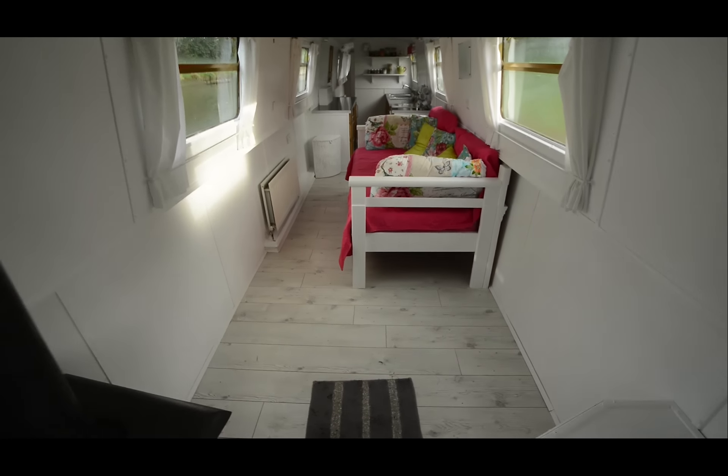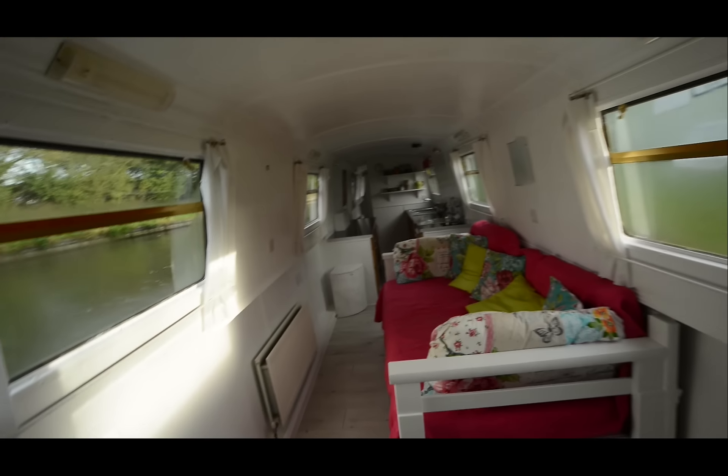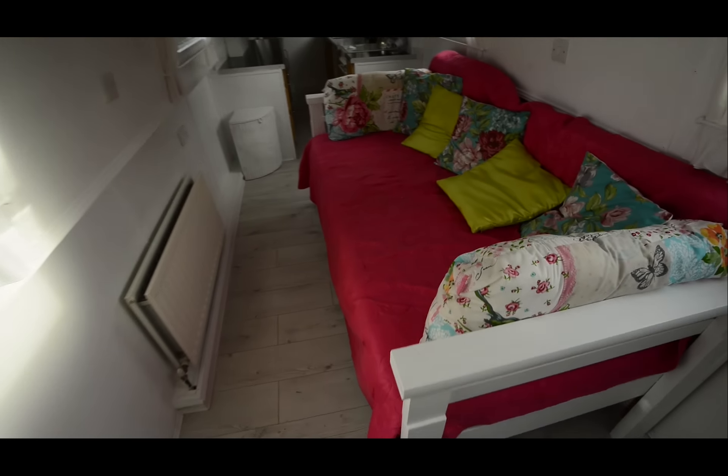From the well deck, you drop down some steps into the saloon. The boat is painted in white throughout, which gives it a very light and spacious feel, and it actually is spacious for a narrowboat. This saloon is just one inch shy of 20 feet, according to my measurements.